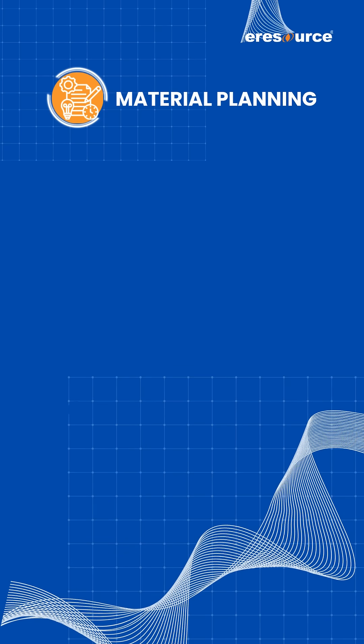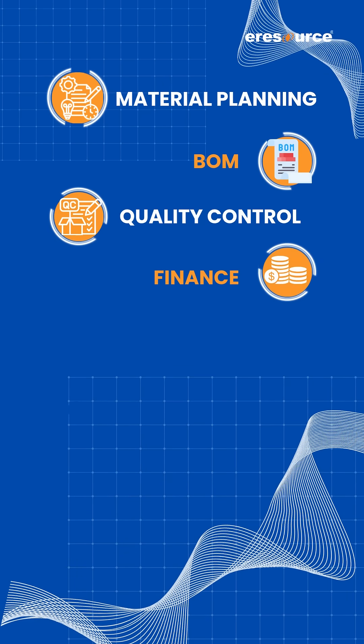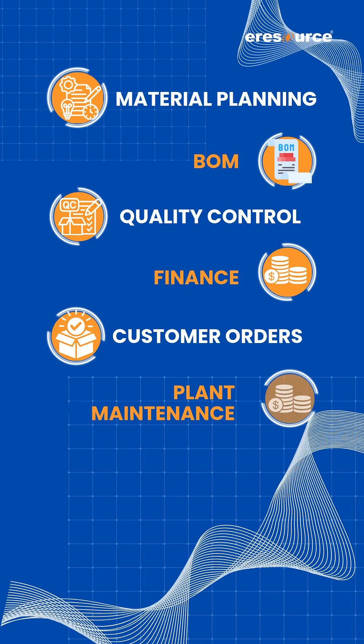Plan for future scenarios — AI analyzes outcomes and even suggests eco-friendly strategies. From material planning, BOM, and quality control to finance, customer orders, and plant maintenance, it's all covered.